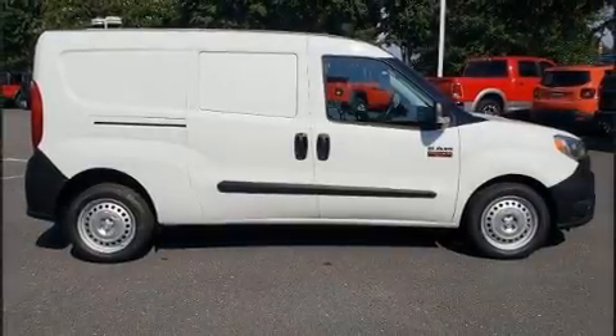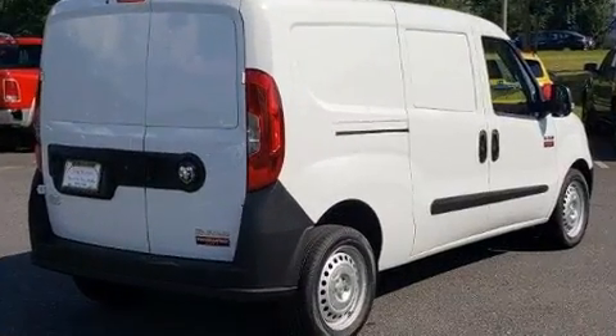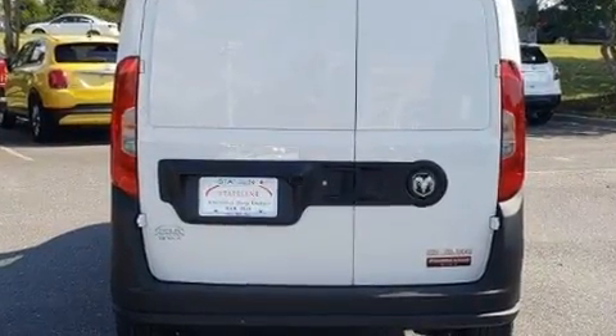Familiarize yourself with the 2019 Ram ProMaster City. Under the hood, you'll find a four-cylinder engine with more than 170 horsepower. And for added security, Dynamic Stability Control supplements the drivetrain.